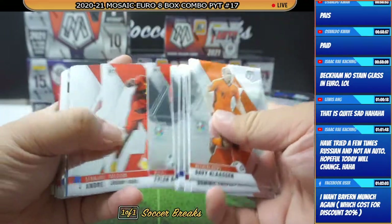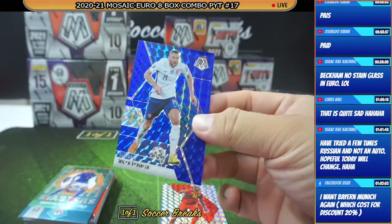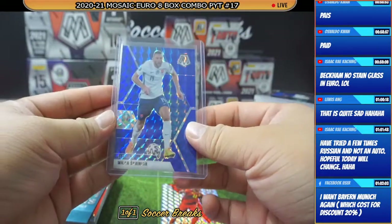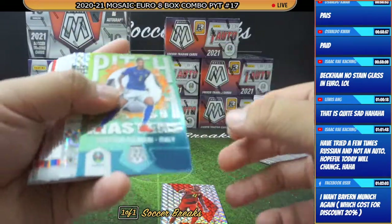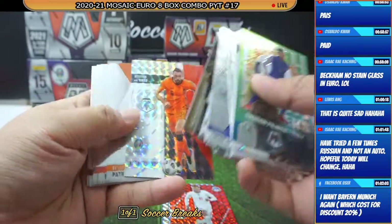Alright, here we go. We got a Jeremy Doku Mosaic and a Milan Skriniar blue for Slovakia, number 299. That is a quick start there for Slovakia with a blue Milan Skriniar. Granit Xhaka, Breel Embolo, Timmy Abraham, Rea, Stefan De Vrij.